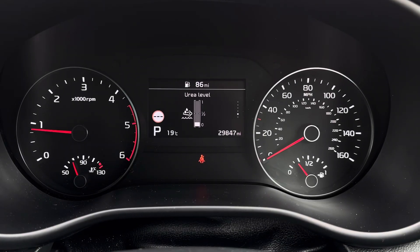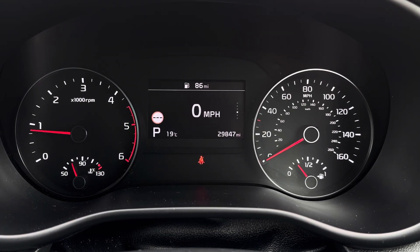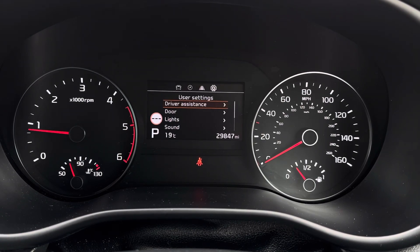You've got your display here in the instrument cluster with access to different driving data. There's your fuel economy and even access to a digital speedometer. You can also access a compass from the navigation and even see your tyre pressure information there.